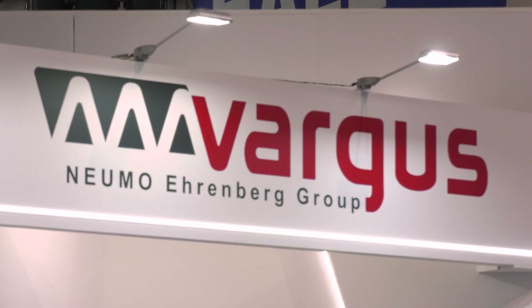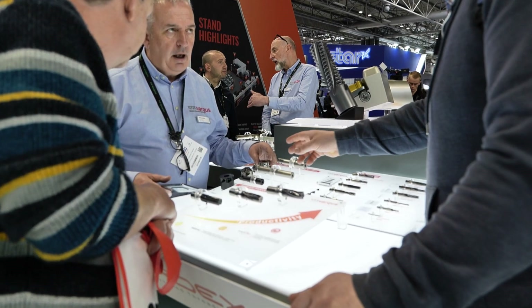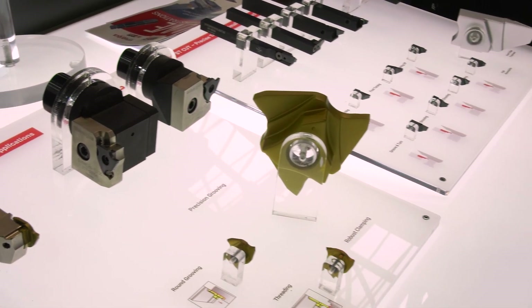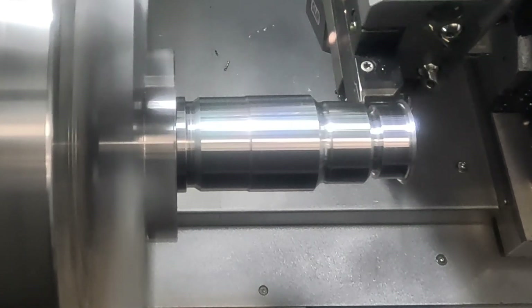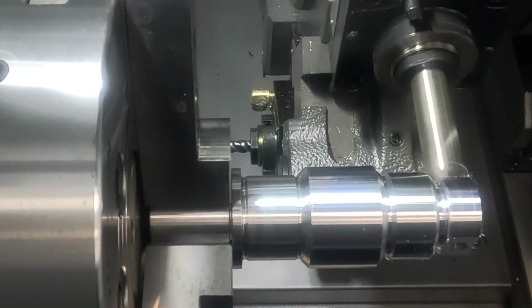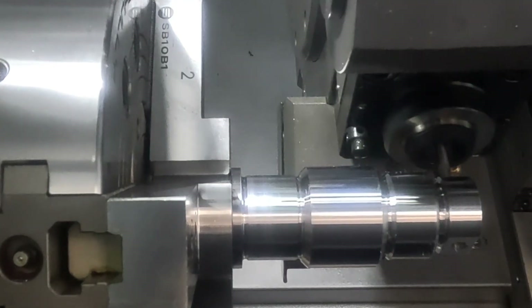They're on the Vargus stand due to a close working relationship with the whole Vargus team, who specialize in external and internal threading, waveform turning, grooving, and parting off. TW Ward C&C offered them the Hyundai Wia with the Y-axis, and the two complement each other really well — their tooling makes the machine look great, and the machine gets the best performance out of their tooling. Everyone who has seen the live demos has been impressed.